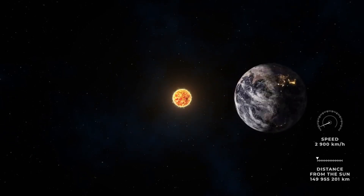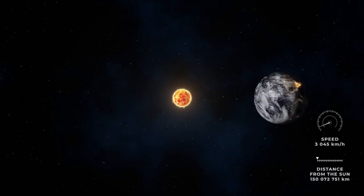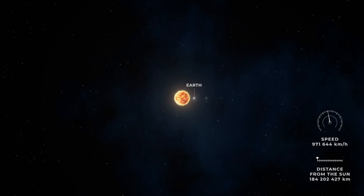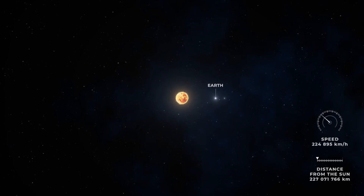The Oort cloud is a spherical cloud of objects that lies beyond the orbit of Neptune, up to a light-year away from the Sun. According to estimates, this cloud could house between 1,000 and 100,000 million objects formed by ice, methane, and ammonia, that could add up to a mass five times that of planet Earth.